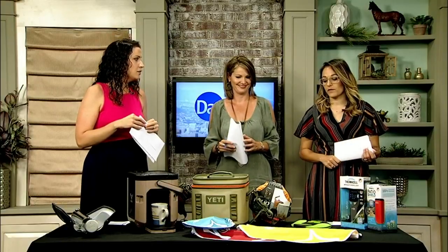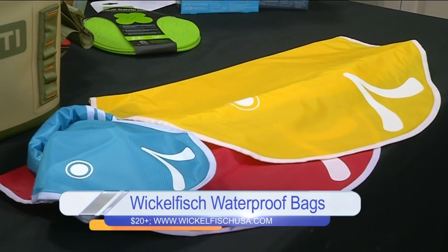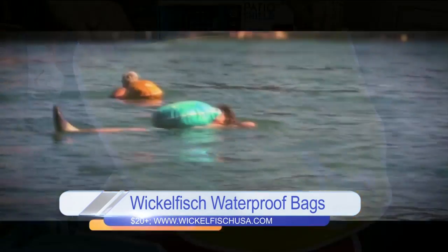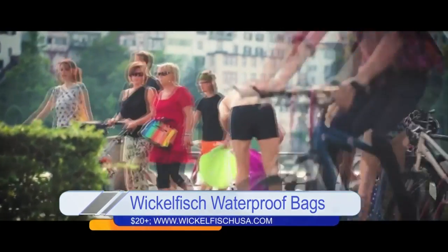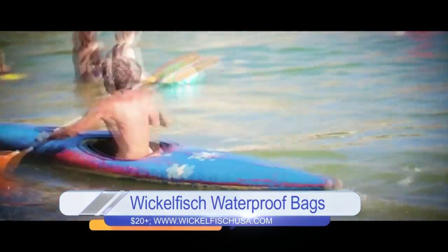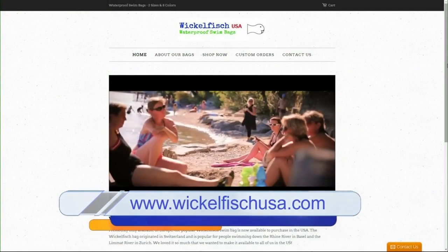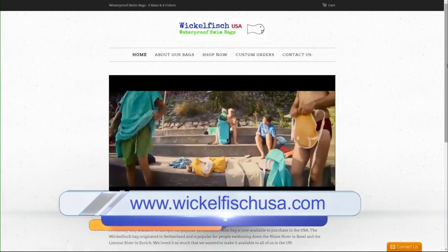What about protecting our stuff from the elements? Whether you're worried about rain or going swimming, these are waterproof bags from Wickelfish. They're lightweight, durable, and can be used when swimming or just to keep your items dry during a rainy trip. These bags have a fold seal system and a carrying strap for easy operation — just put your belongings inside, roll up the tail, strap on the bag, and go for a swim. They're not flotation devices, but you can use them for paddleboarding, kayaking, canoeing, boating, and wakeboarding. They come in different sizes — large and small — for $20 or $34 at WickelfishUSA.com.